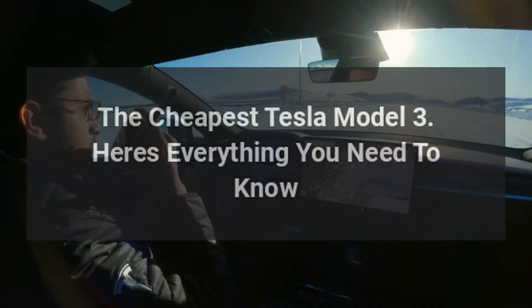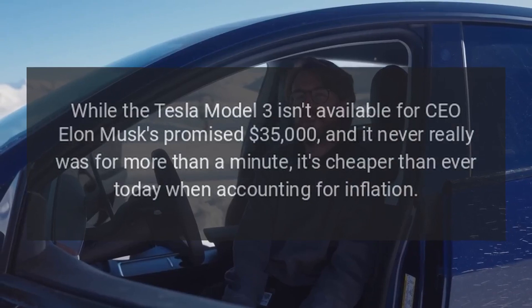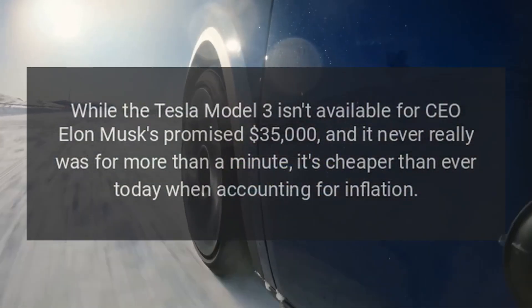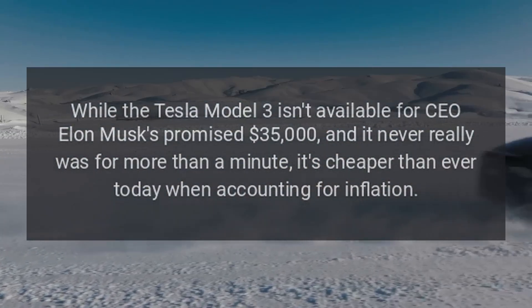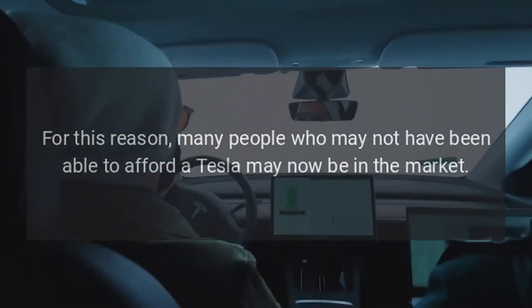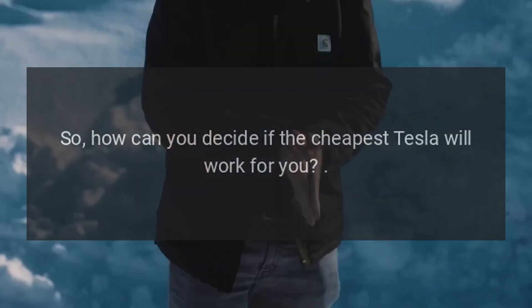The cheapest Tesla Model 3 — here's everything you need to know. While the Tesla Model 3 isn't available for CEO Elon Musk's promised $35,000, and it never really was for more than a minute, it's cheaper than ever today when accounting for inflation. For this reason, many people who may not have been able to afford a Tesla may now be in the market. So how can you decide if the cheapest Tesla will work for you?